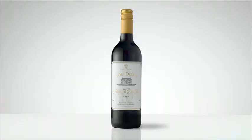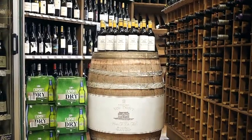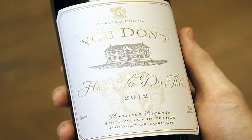For the first time in DB Brewery's history, the brewery made a wine. Placed in amongst other wines, it looked like any other bottle, but on closer inspection, it was actually an ad for Export Dry in disguise.